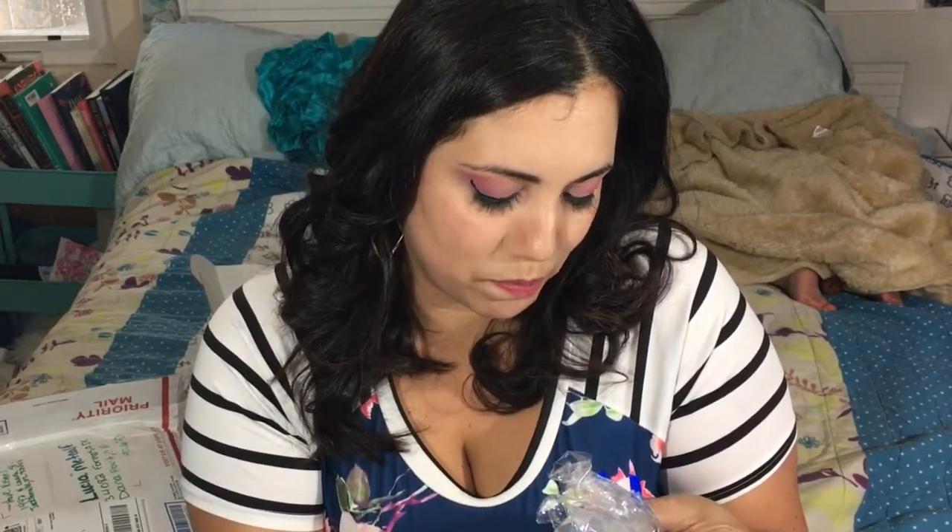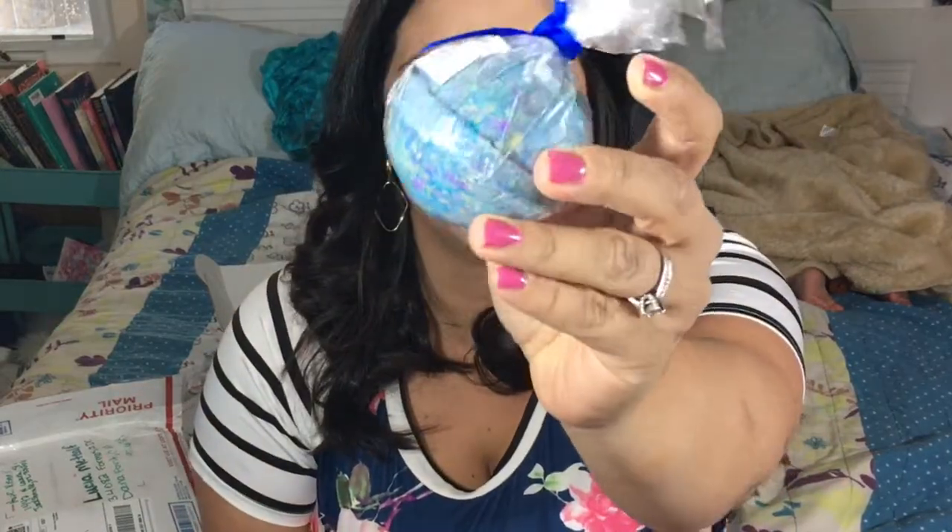She doesn't use bathroom products because she doesn't have a bath, so a lot of the times when I got bath fizzies or scrubs I know she likes, I saved them for her. So this is the bath bomb — it's a galaxy one. Love it, smells really yummy.